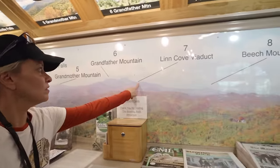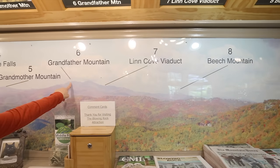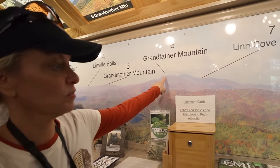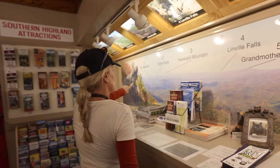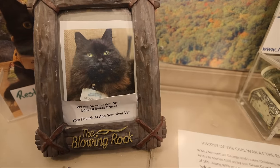So here's that viaduct where we saw — oh yeah, we saw this from the parkway! Mount Mitchell was where we were, near Asheville.